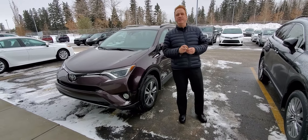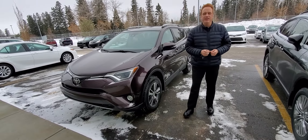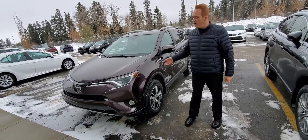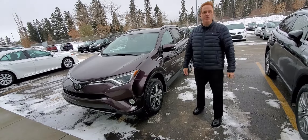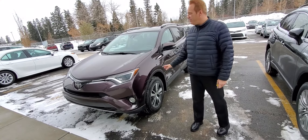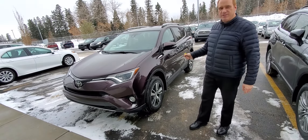Andrew here at Gateway Toyota. I'd like to show you another great vehicle in our pre-owned inventory. This is a 2017 RAV4, the XLE package. All-wheel drive, so it's perfect in the winter. RAVs are our number one selling vehicle, and this one is absolutely fantastic in this black current color.